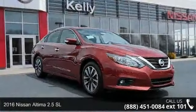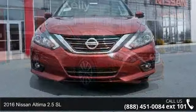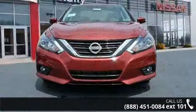Arrive in style with this 2016 Nissan Altima. If you are looking for an automobile with great features, look no further.